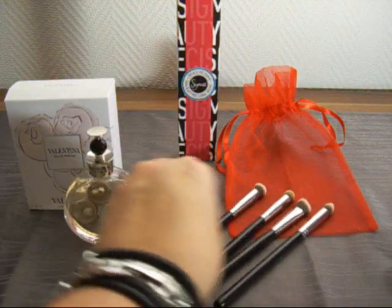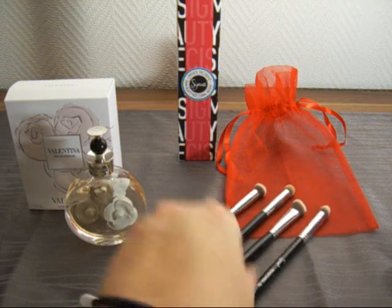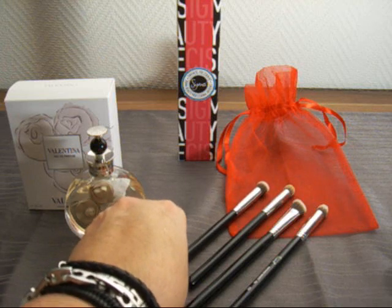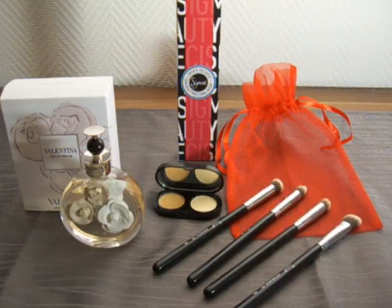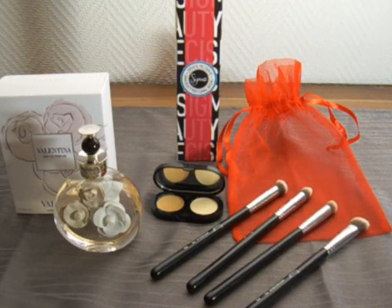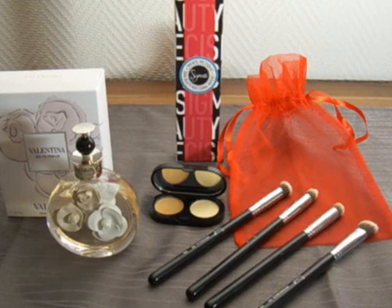So I think they're pretty nice brushes. I don't know if someone would need all of them — I wanted all of them since I'm a brush freak. But I think perhaps these two would even do the job. So that's all for now. I just wanted to show you the new Valentina and the four new Sigma brushes. Thanks for watching, bye.